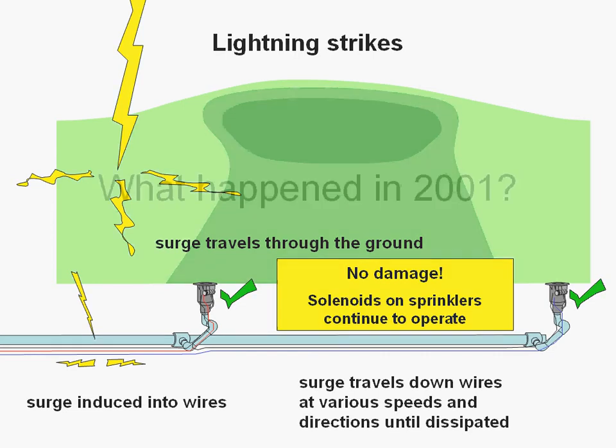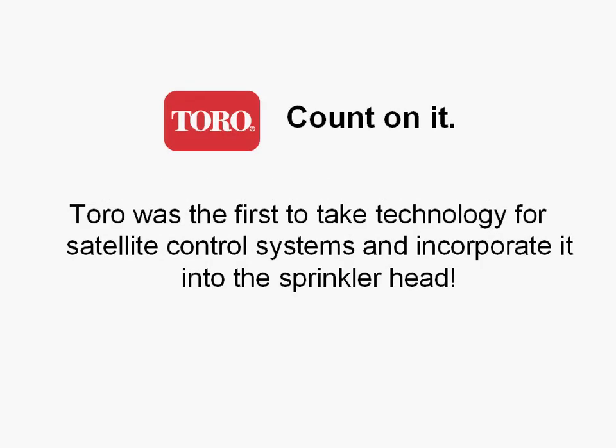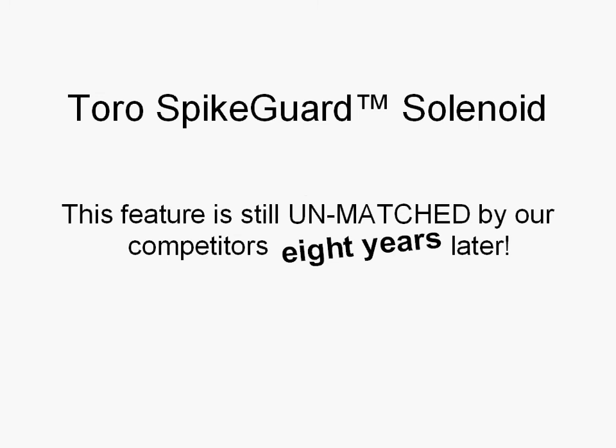What happened in 2001? TORO was the first to take technology for satellite control systems and incorporate them into sprinkler heads. The TORO spike guard solenoid — it's a feature that is still unmatched by our competitors eight years later.